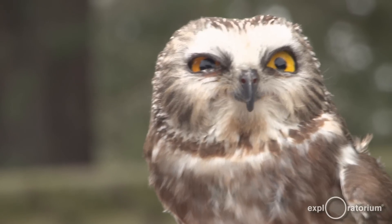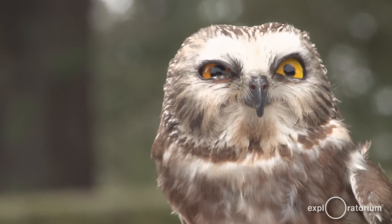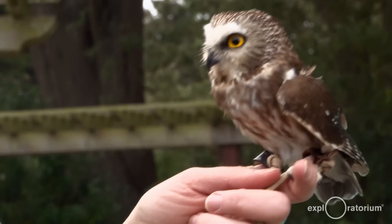A lot of people think he's a baby owl, but he's actually a full-grown adult male. They're just one of the smallest species of owls you'll find in the United States. There are two other species that are smaller, but he is very, very little.